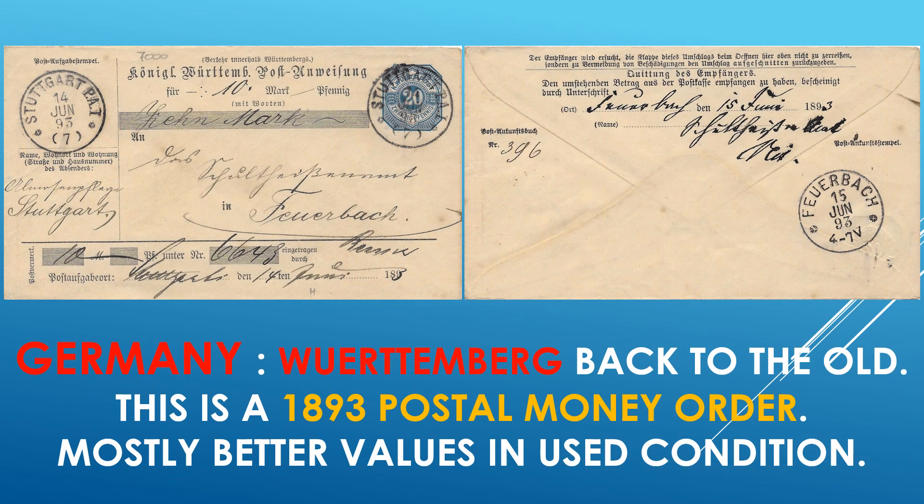And Germany, Württemberg — back to the old. This is an 1893 postal money order. These items, early ones in particular, are much better in catalog value in used condition than they are in mint. Always nice to find these. The front and the back side — a lot of markings, very interesting, and not easy to find, actually.